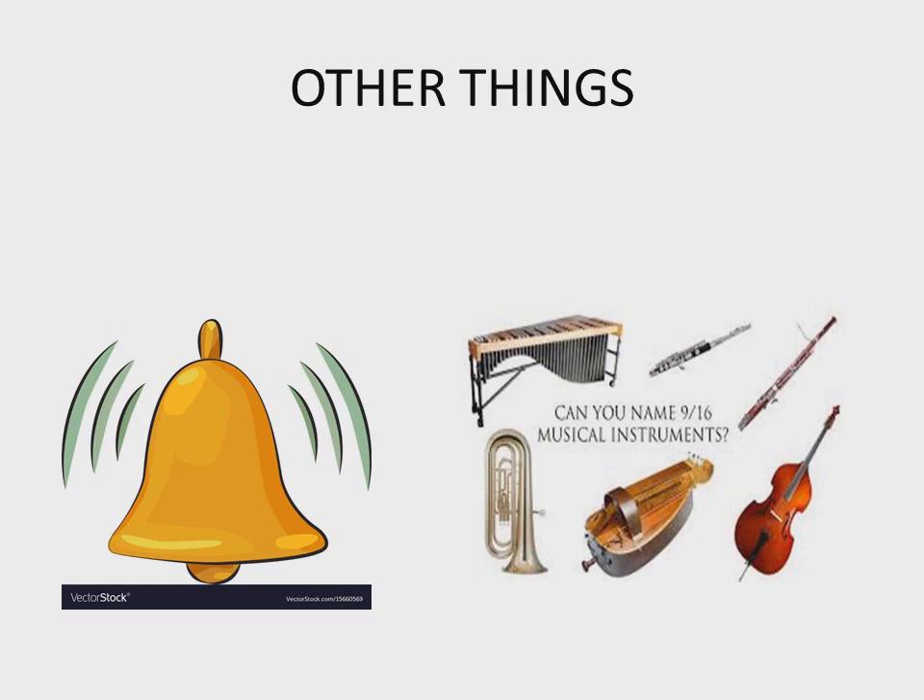Now look at the screen — on the right hand there are musical instruments. These instruments can make sound; they are non-living things. There is also a bell, which makes a loud sound. Different things in the classroom — tables, chairs, doors — and things at home can also make sound. So the sentence 'people, animals, and other things can make sound' is TRUE.